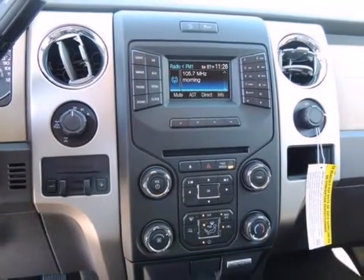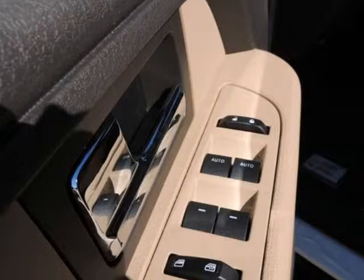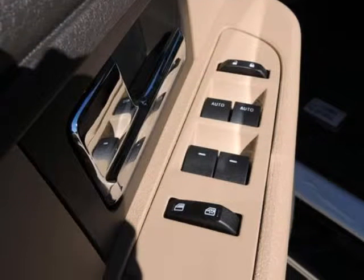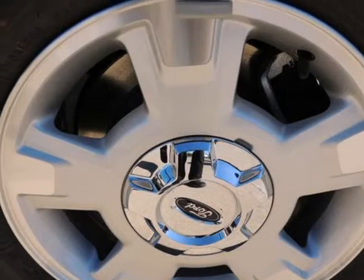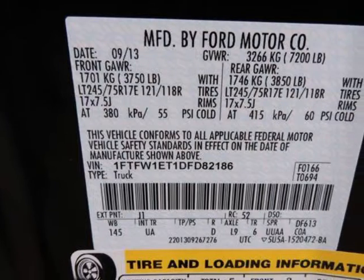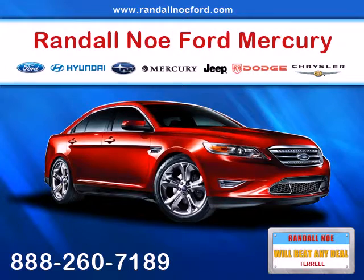Nicely equipped with AdvanceTrac with Roll Stability Control (RSC), anti-lock braking system (ABS), auto-lock safety belt feature for child seats, dual note horn, dual stage driver and front passenger seat-mounted side airbags, dual stage driver and passenger front airbags, hill start assist, and outboard front lap and shoulder safety belts.